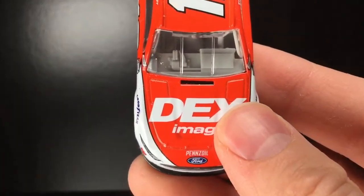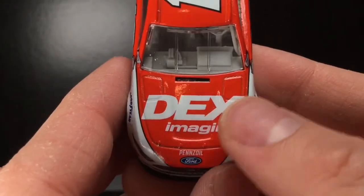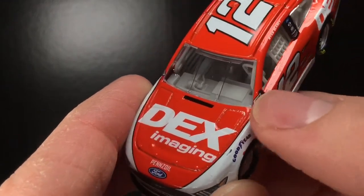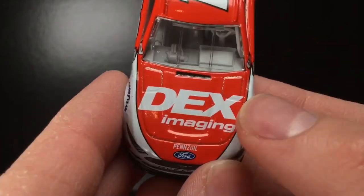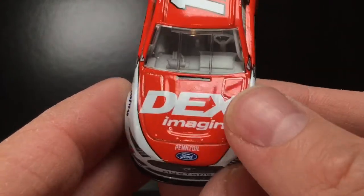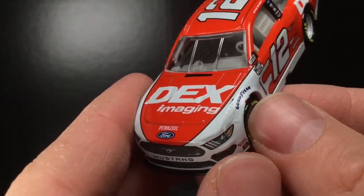I'm kind of confused on this one. I think this car ran at the 2020 Coke 600 — could be wrong. But if it did, wouldn't it have the NASCAR Salutes logo? It doesn't have that, so I'm beginning to think this ran at another race. Maybe Darlington or something — I'm not sure. If you know, feel free to let me know down below. You got Dex Imaging right here — same sponsor for Harrison Burton in the Xfinity series.